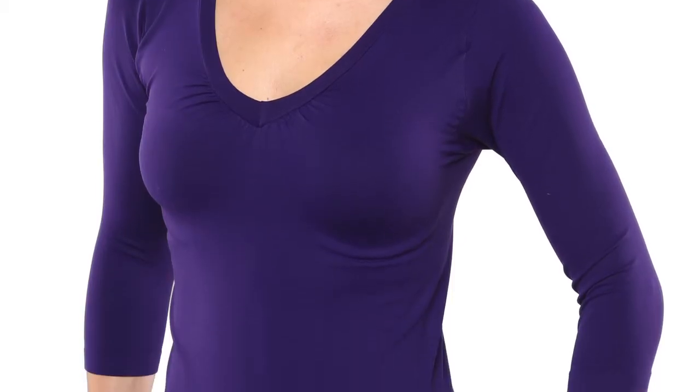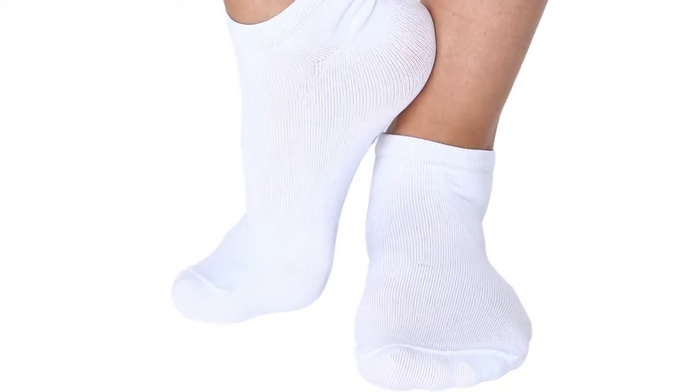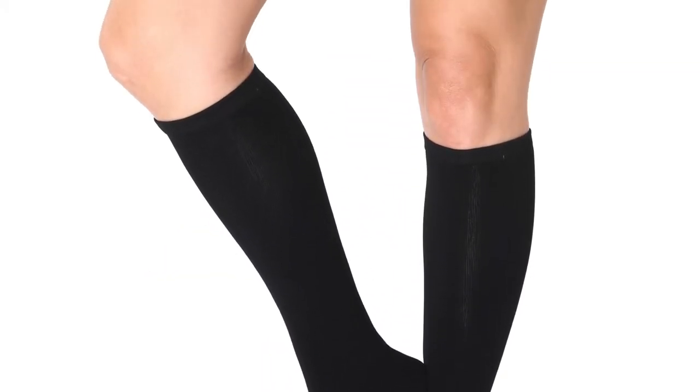We have a sports tank top with a racer back and a built-in bra. We have a lighter-feeling scoop neck top made out of a lighter fabric. And we have socks — a long length, a mid-length, and an anklet. The socks are amazing. Every one of us needs to have compression socks on for travel, for everyday wear, to enable our body to circulate better. You slip them on and right away your feet feel better.